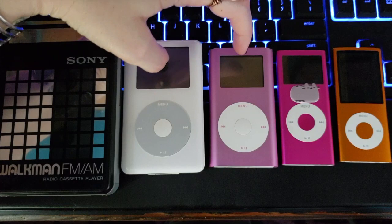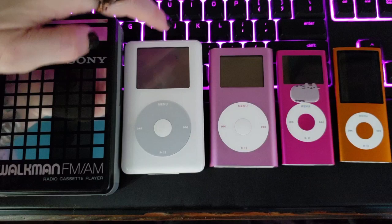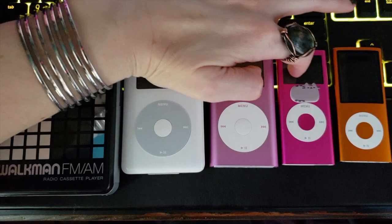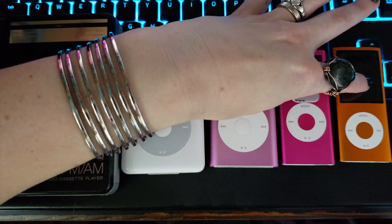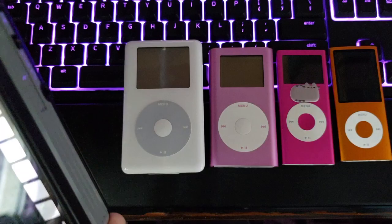Both of these devices came out in 2004. This is the iPod fourth generation, this is iPod mini second generation — I believe it came out in 2005 actually. This is iPod nano second generation. And this is an iPod nano fourth generation. This is the only one of these items that I got new for myself — I got this back in 2009. It was my first Apple product. But I'm going to start with talking about this.